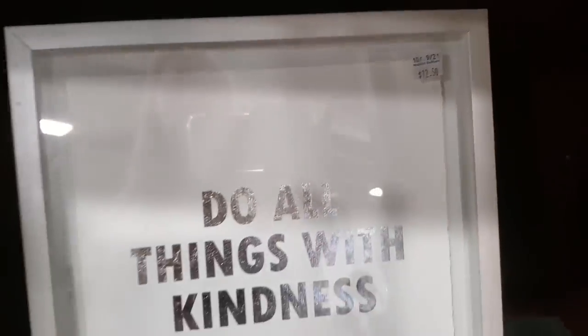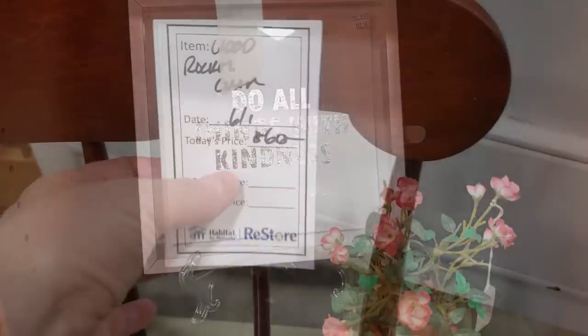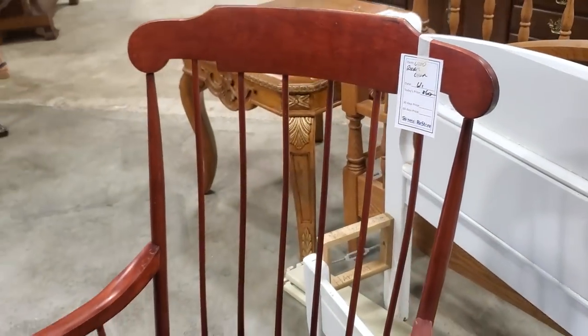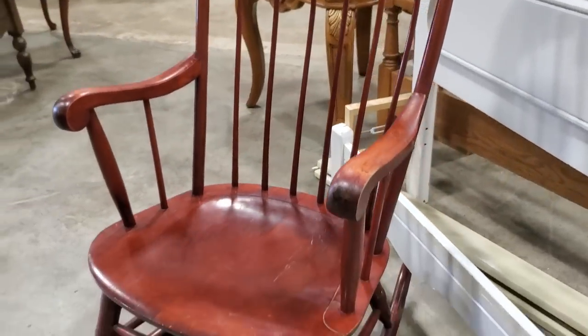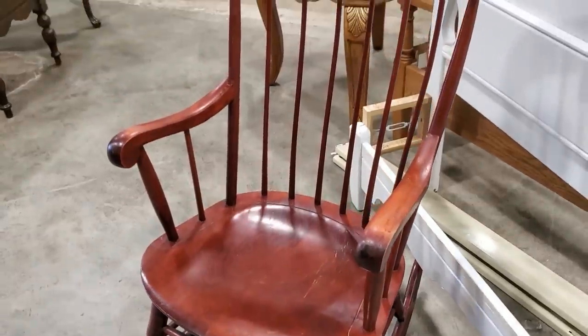And of course, do all things with kindness — we've seen this before, but I just wanted to highlight it again. Here's a rocker for $60, so definitely check out your Habitat Restore for these types of chairs. Don't look at the scratches — we can touch it up with a marker. It'd be perfect for your church, daycare, or home.